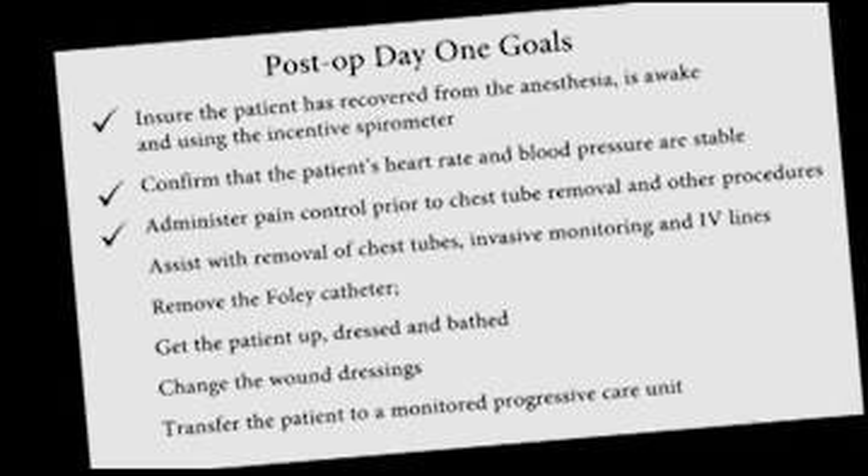Administer pain control prior to chest tube removal and other procedures. Assist with the removal of chest tubes, invasive monitoring, and IV lines.